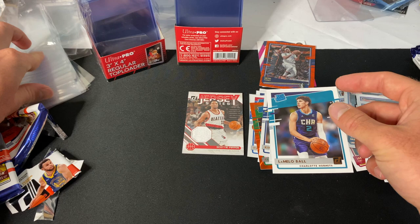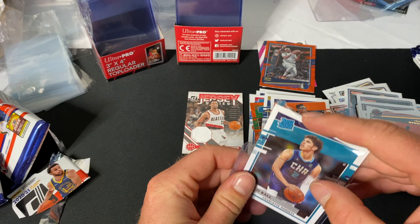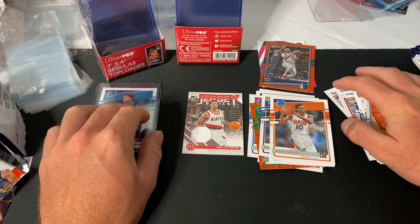Happy to see the injury wasn't super serious and hopefully he gets back to as good as he was before. He was probably the best rookie in the league in my opinion. This is what the back of the LaMelo cards look like — awesome card.